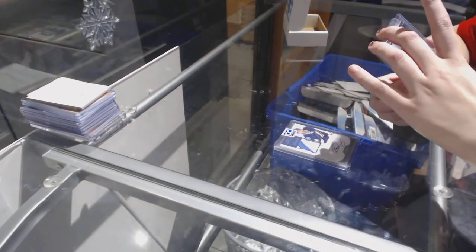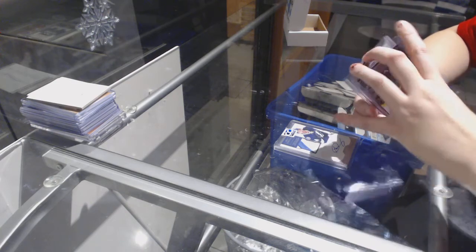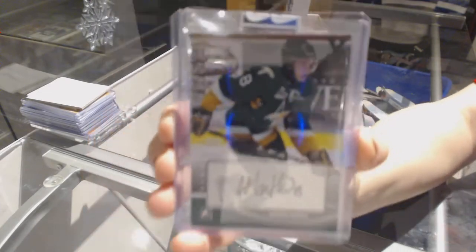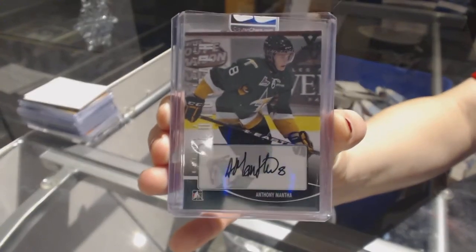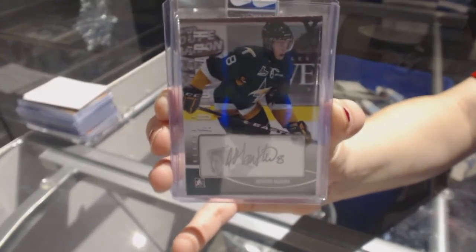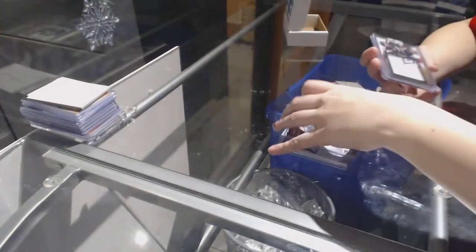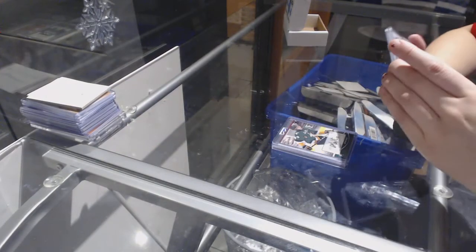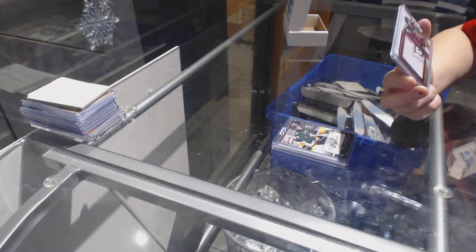We've got an In The Game Vault 1-of-1 Heroes and Prospects Auto, Anthony Mantha. And we finish off with a Premier Game Patches from Panini Prime number to 23 of Brandon McMillan.